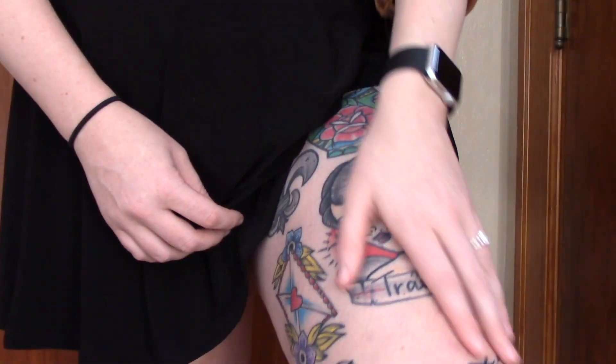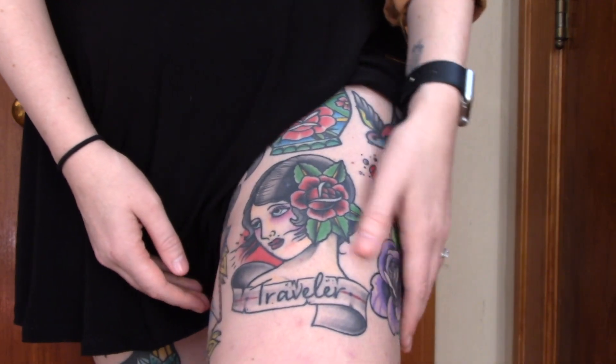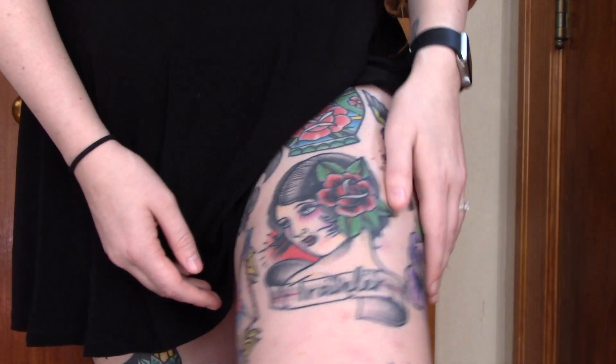Then Justin did my gypsy girl on the front of my left thigh, really just to symbolize how I never see myself staying in one place for very long and see myself doing a lot of things and holding a lot of different careers over my lifetime. Justin also put the word 'traveler' in the banner under the gypsy girl, which perfectly incorporated what I wanted in the tattoo and also ties in the tattoos around it.